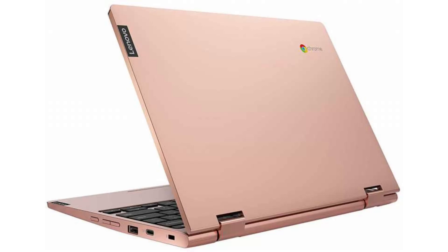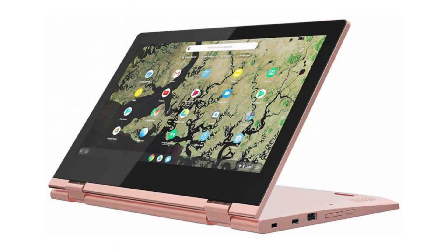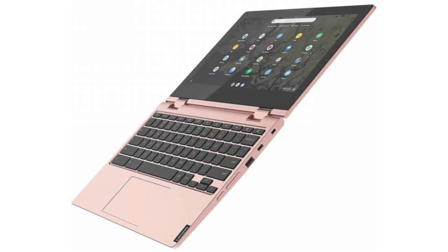It has Android apps, Google Play, and Linux apps — Crostini — support, and it will receive auto-updates until June 2026. It weighs 2.65 pounds and its dimensions are 11.4 x 8.18 x 0.7 inches.